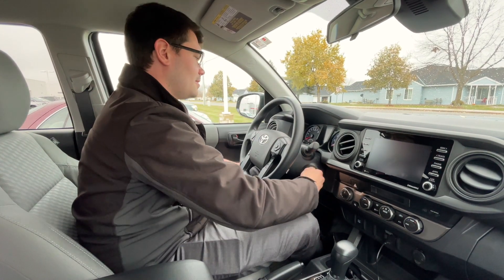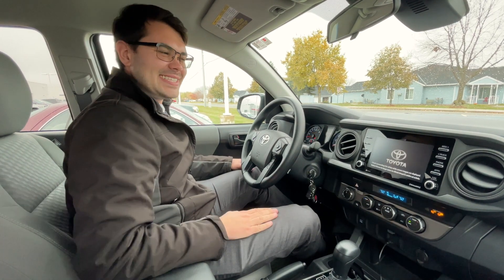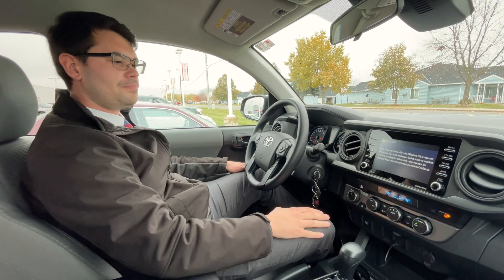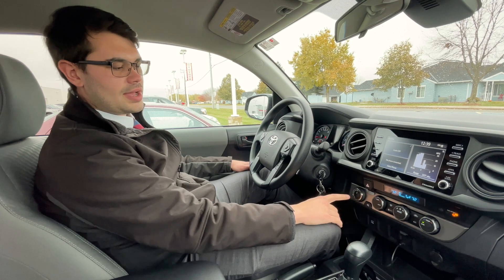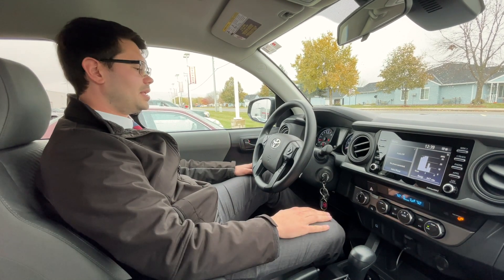Let's start her up — listen to her purr, that's awesome! On the inside we have a nice, easy-to-use interface touchscreen. Down below we have really simple climate controls, dual climate control, and you've got two-wheel drive, four-wheel drive, and four-low to suit your driving needs.